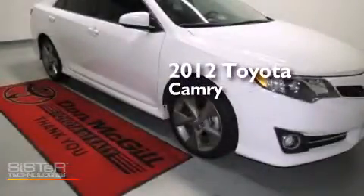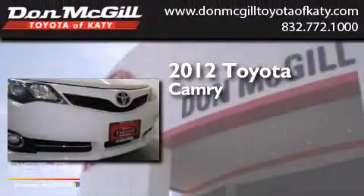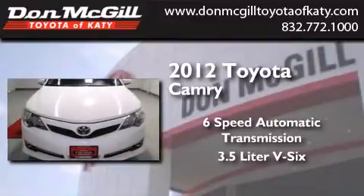This is a certified pre-owned 2012 Toyota Camry. This four-door sedan has a six-speed automatic transmission and a 3.5 liter V6.